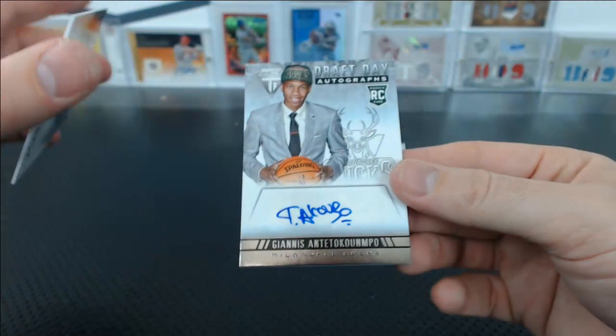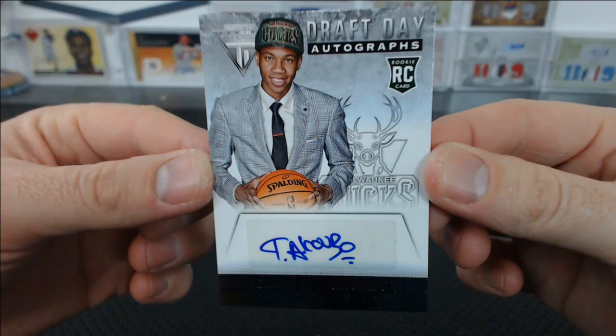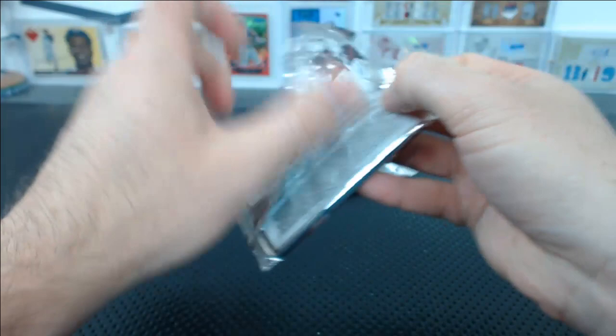Oh, the Greek Freak! Draft Day Autographs — Giannis Antetokounmpo for the Bucks. I don't know, can't say it, never will be able to. I just know he's good — I know he's the Greek Freak. Jason K. with the Bucks. That's what you came for.